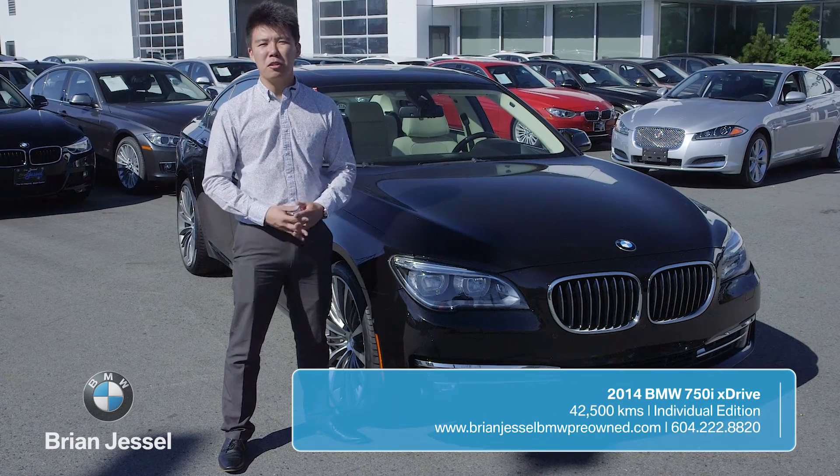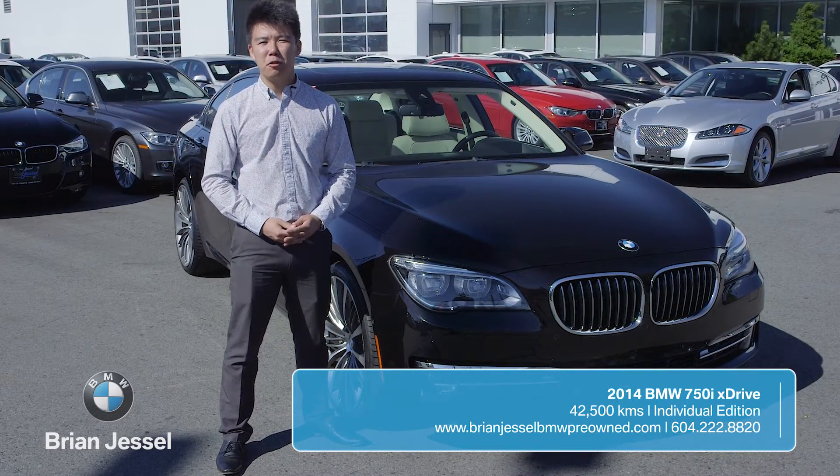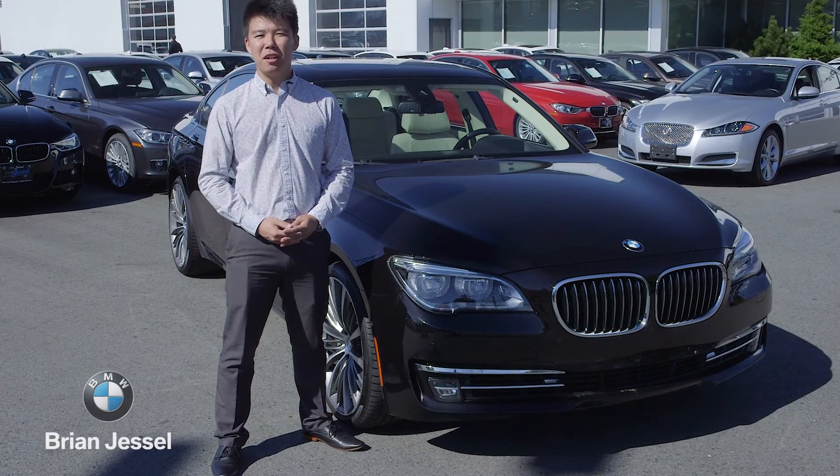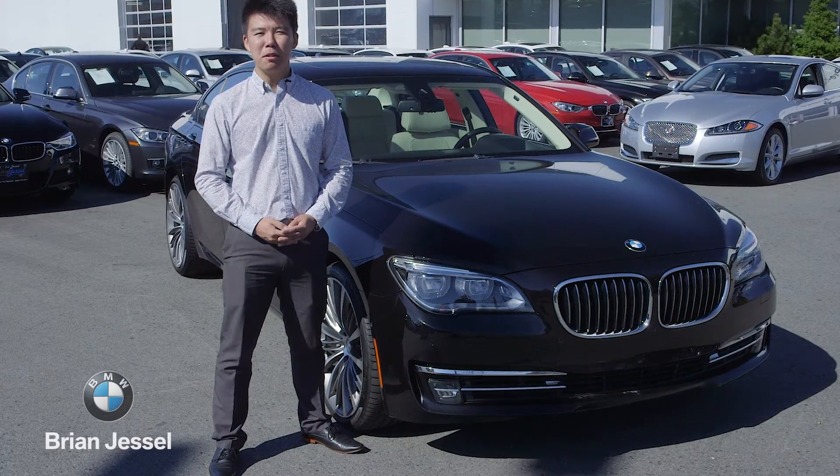For more information on this vehicle or others like it, come on by to our showroom in Vancouver at 1515 Boundary Road, or check us out online at brianjesselbmwpreowned.com.